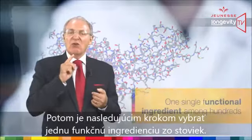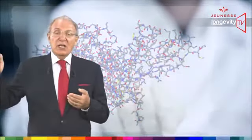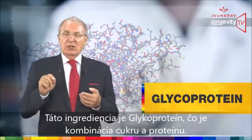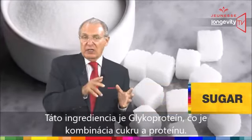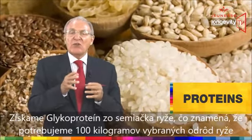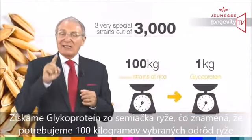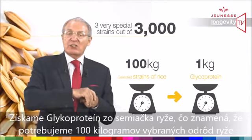The following step was to select one single functional ingredient among hundreds. This ingredient is a glycoprotein, which means a combination of a sugar and a protein. We extracted the glycoprotein from the rice seed, and it takes 100 kilos of selected rice strains to produce just one kilo of glycoprotein.